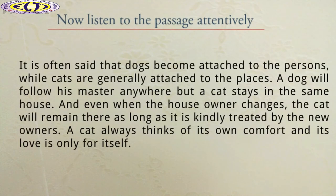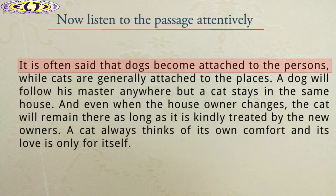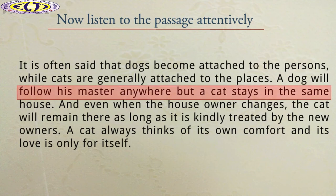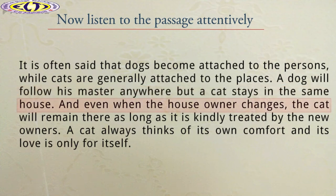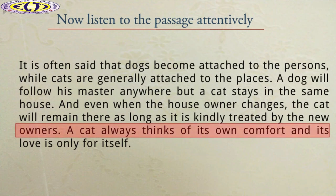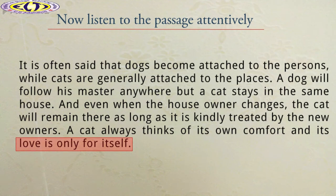Now listen to the passage attentively. It is often said that dogs become attached to the persons, while cats are generally attached to the places. A dog will follow his master, but a cat stays in the same house. And even when the house owner changes, the cat will remain there as long as it is kindly treated by the new owners. A cat always thinks of its own comfort and its love is only for itself.